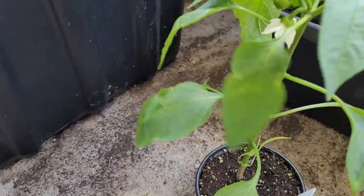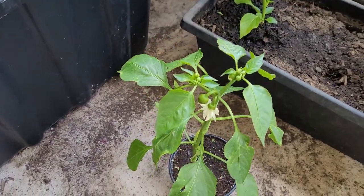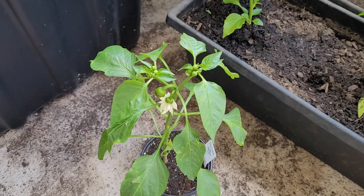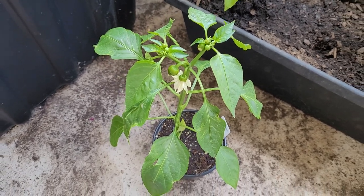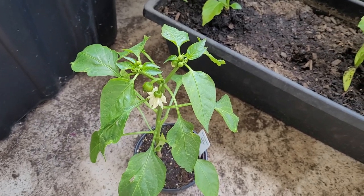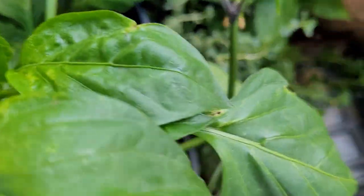A lot of people when they see a plant like this try to pluck all the existing peppers off so it'll grow bigger. In Canada that's not really viable — you could do it if you just want one yield, but what I like to do is let that first yield happen, pick those, and then it'll grow bigger and give you a second harvest. The Canadian growing season doesn't really start until May, unlike the States where you can start in February.